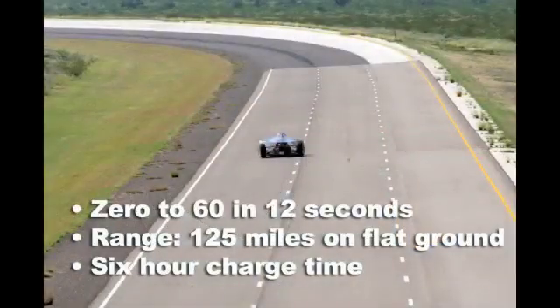The goal was to get the maximum distance out of the battery pack at a normal operating speed of 40 miles per hour.